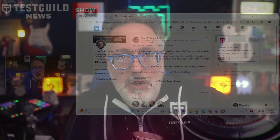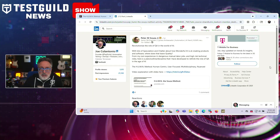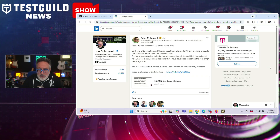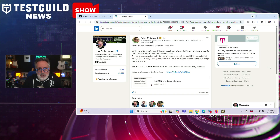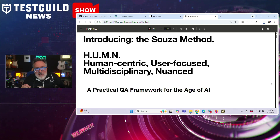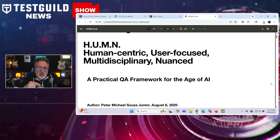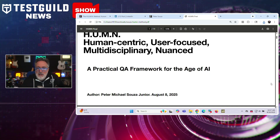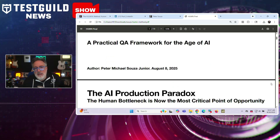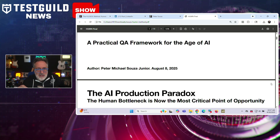Speaking of keeping testers in the loop with AI and LLMs, I came across another approach that might help. Published by Peter Souza, who introduced both a PDF and a video talking about a QA framework he's created called HUMAN, designed to solve what he calls the AI production paradox. While AI can generate code and plan quickly, humans still slow things down with approvals, creating a bottleneck. So he created HUMAN, which stands for Human-centric, User-focused, Multidisciplinary, And Nuanced. This method shifts QA from being a gate at the end to a continuous partner from the very start of a project.